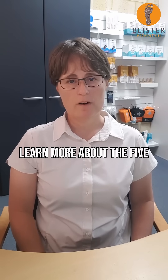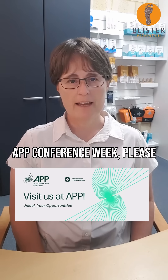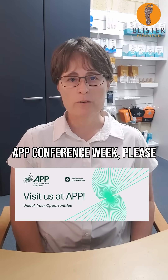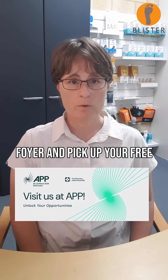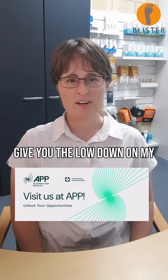Click here if you want to learn more about the five blister stages and what to recommend for each stage. And if you're attending the APP conference this week, please call into our booth F21 in the foyer and pick up your free blister kit — I'll be happy to give you the lowdown on my research.